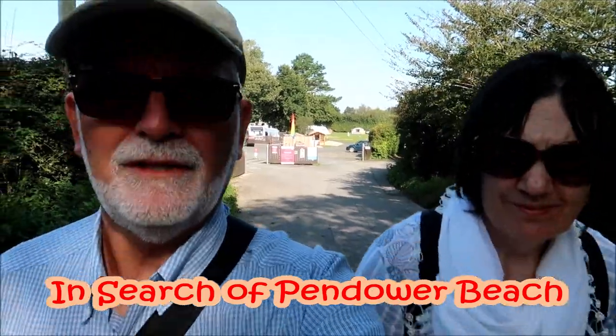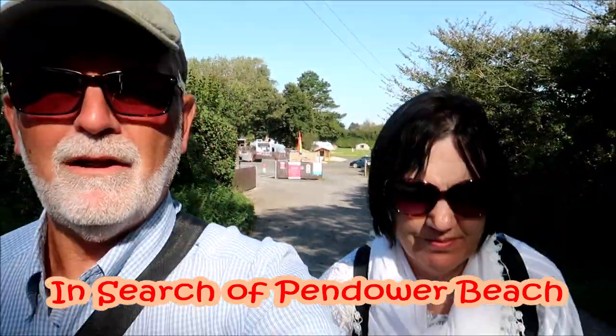We're walking out of Merrows farm along the little private road, hoping to find the coastal path on the south coast of Cornwall. We're not sure what we're going to find and we've just got a little bit of information from the hut giving us directions. It's about a quarter of a mile to get to the sea, so let's see.